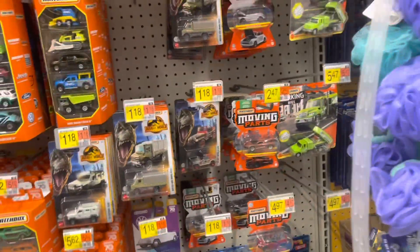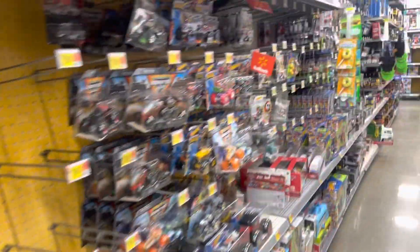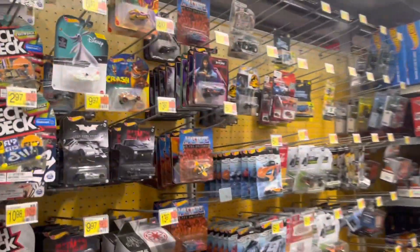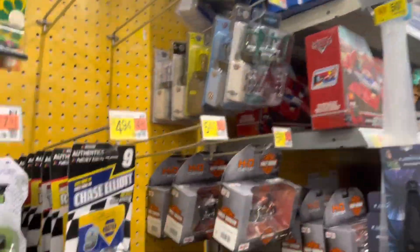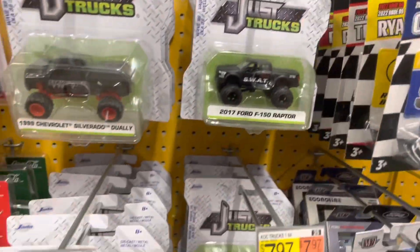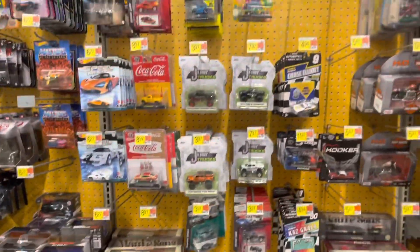I did see two cases of Hot Wheels — they were already opened and looked through, so I assume they were just overstock. I kind of looked through them; there was literally nothing at all. One of my other buddies is at the next Walmart I was going to go to, and he said there is nothing over there, so that saves me some time. Heading out — I'll see you guys in the morning at Target.